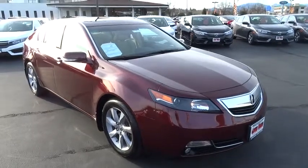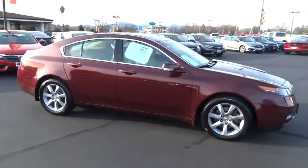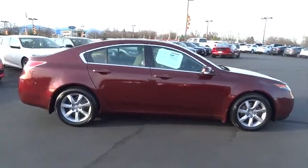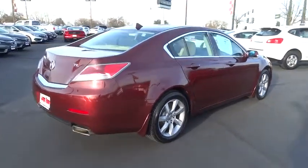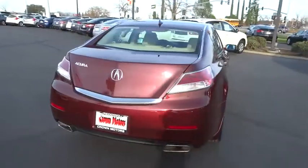2012 Acura TL. The Acura TL is a strong choice for people looking for a midsize luxury vehicle, offering a typically spacious Acura interior. This car is loaded with high-tech features and receives top scores in crash tests. This vehicle has less than 50,000 miles.